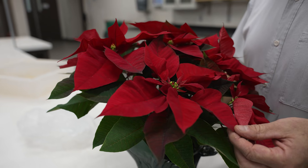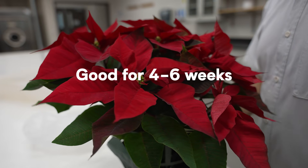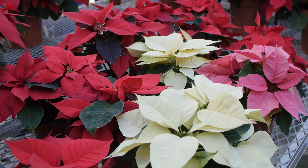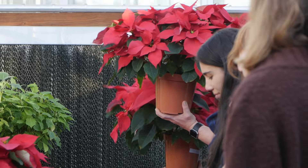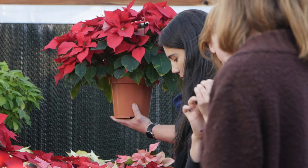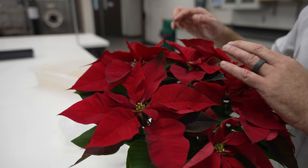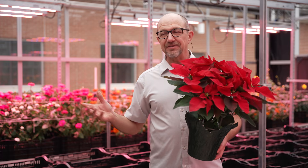Poinsettias are really quite good in the home environment for many weeks. This one should be good four to six weeks, so it'll make it through the Christmas season. The more light the plant gets, the longer it will flower well — it will retain its leaves longer if it's near a window versus being in the middle of a very dark room. Near a window, it'll last a couple of weeks longer.